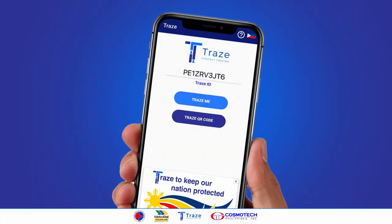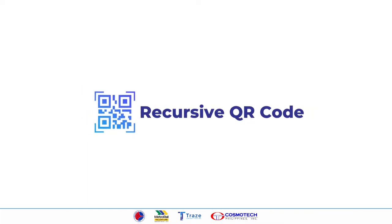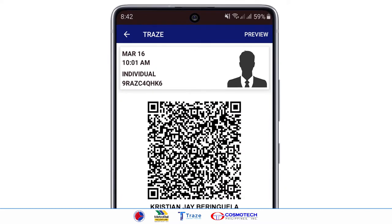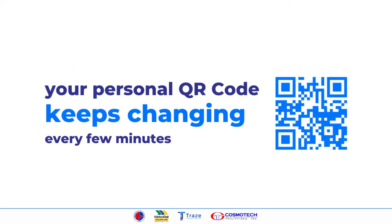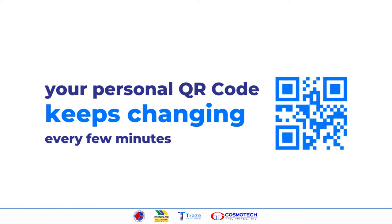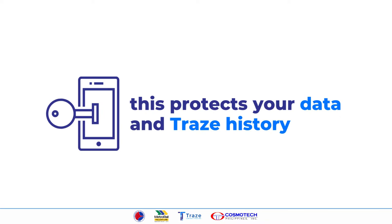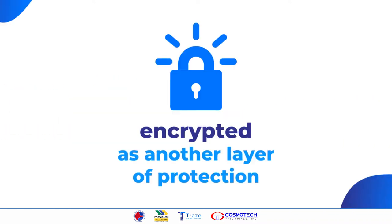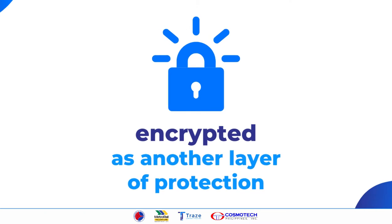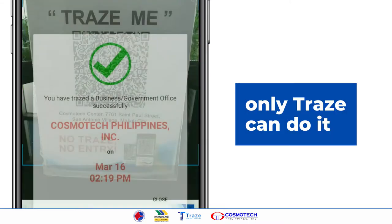Trace has the following features. First, it uses the recursive QR code which is patented to Trace. Recursive means that your personal QR code keeps changing every few minutes to avoid people taking screenshots and misusing it. This protects your data and Trace history. Additionally, the recursive QR code is also encrypted as another layer of protection. This means that no other QR code readers or cameras can read it — only Trace can do it.